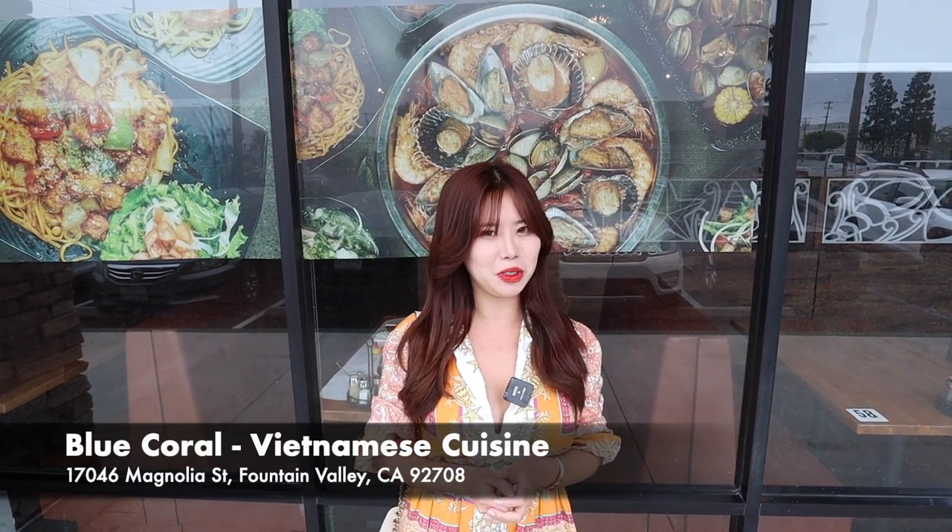Hey guys, it's Fanny and welcome back to another food vlog. Today we are at Blue Coral Vietnamese Cuisine in Fountain Valley, California and we're going to be trying some Vietnamese food. They specialize in hot stone pho and seafood boil so we're going to be getting both of those — come on!